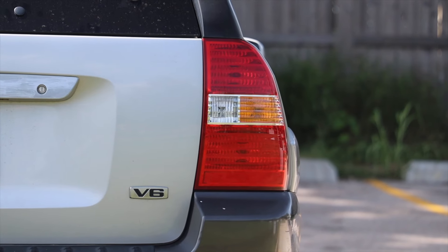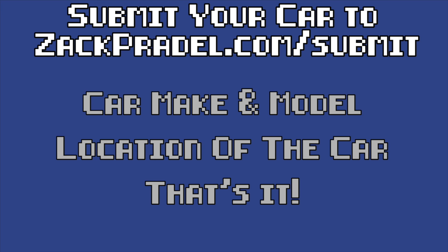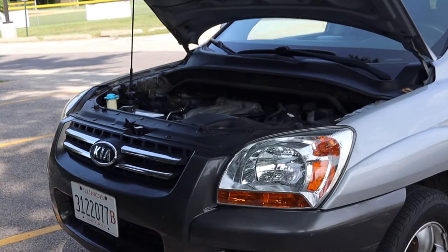If you'd like to submit your own vehicle, head over to my website zachpradl.com. It's a quick and easy submission form that takes under a minute to fill out and I'll come out to you. But let's get back to that 2.7-liter V6.